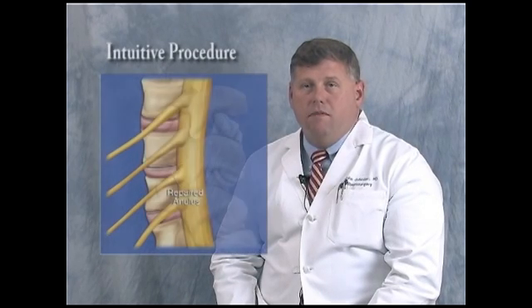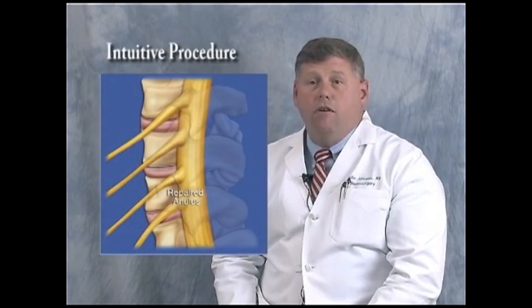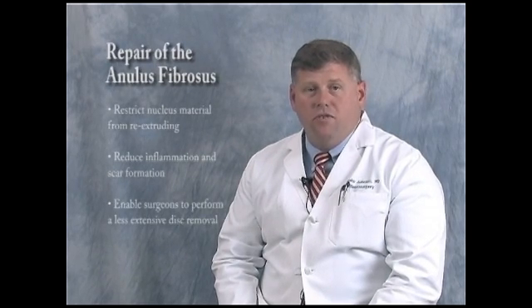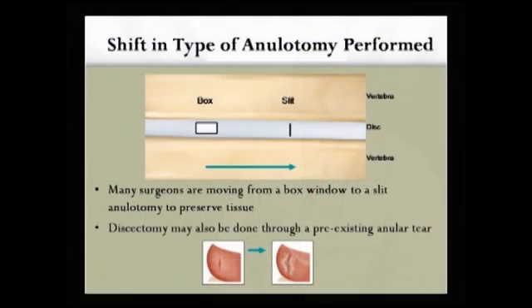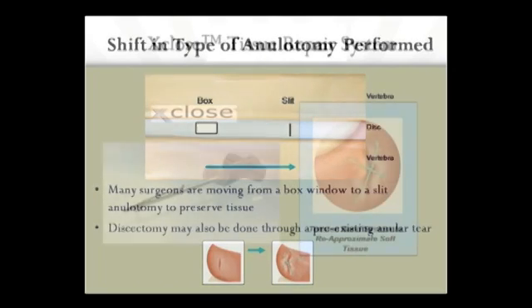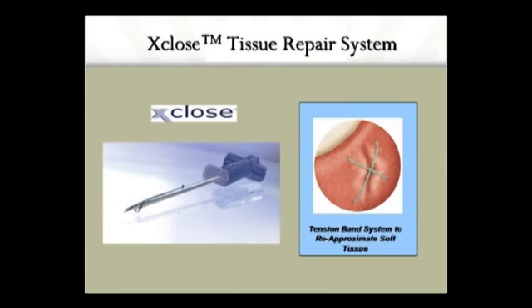The intuitive thought is to go in and repair the annulus — to reinforce the outer fibers to decrease the incidence of disc herniating again. Repair of the annulus fibrosis will hopefully reduce re-operations and improve patient outcomes by decreasing the amount of nuclear material that can re-extrude, reducing inflammation and scar formation, and enabling surgeons to perform a less extensive disc removal. That combined with the X-Close system — a tension band system that allows us to re-approximate the soft tissues — really looks like we're able to minimize our risk of recurrence.